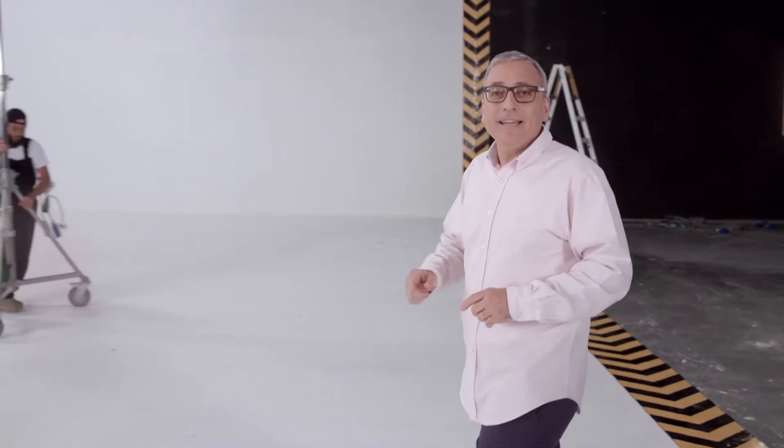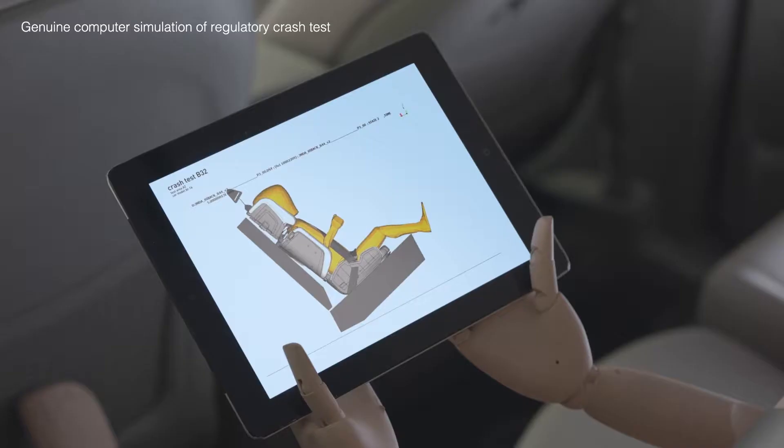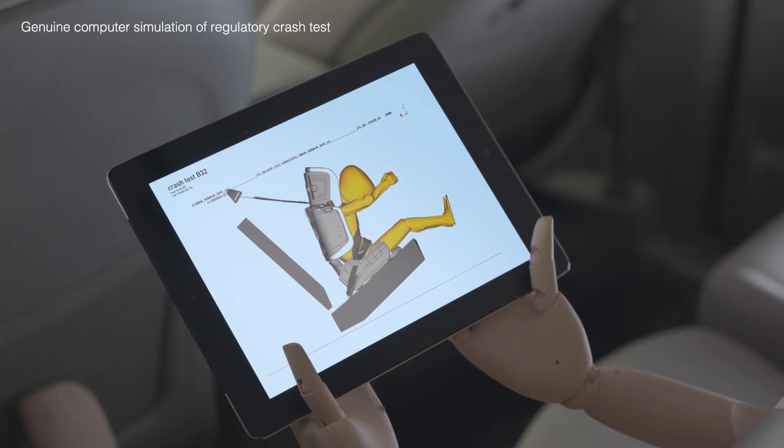Safety is always our number one priority. Hi-Fold is designed, engineered and tested to meet the regulatory standards of every country on Earth.